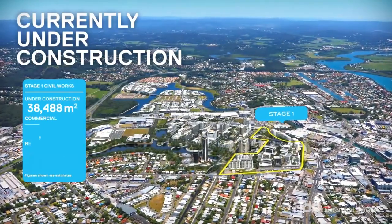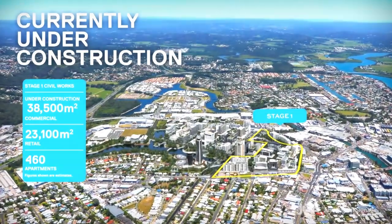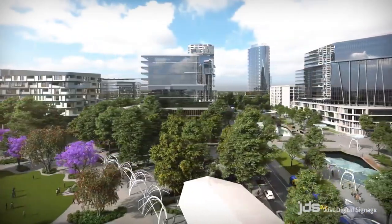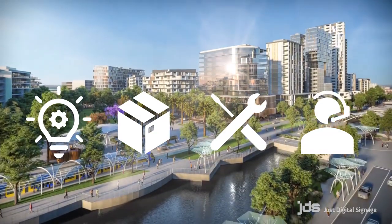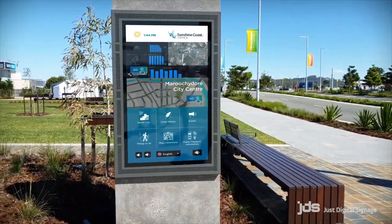When the Sunshine Coast Council needed a digital signage solution for the innovative new Maroochydore City Centre, JDS worked closely with them to develop, supply, install and support the rollout of interactive wayfinding screens.